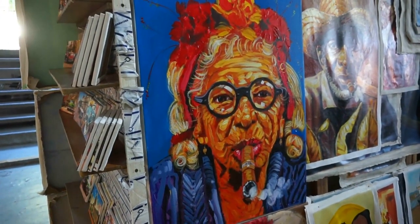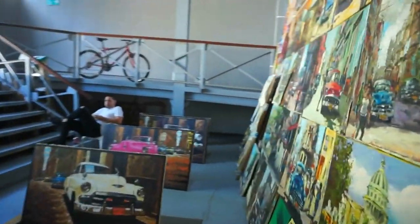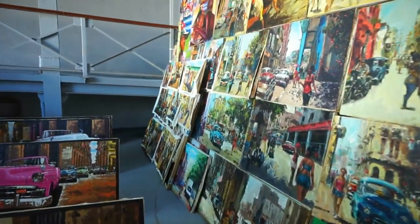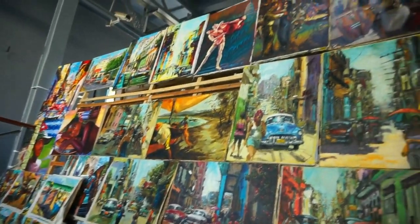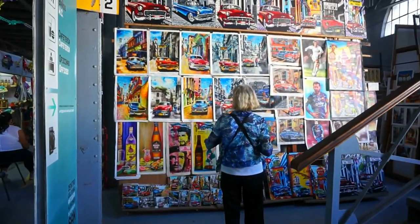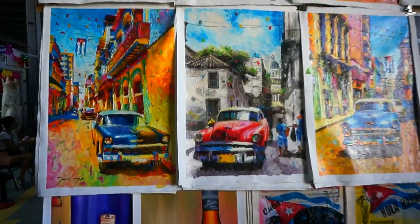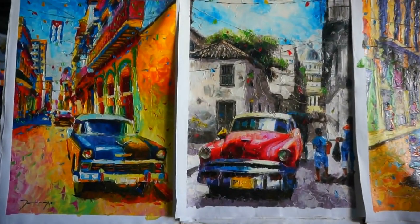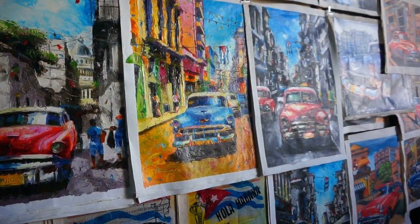There are a lot of old ladies here that smoke cigars. You can see a collection of paintings here near the entrance of the market, and a few more over here. You can see the brightly colored paintings of the classic cars of Havana.